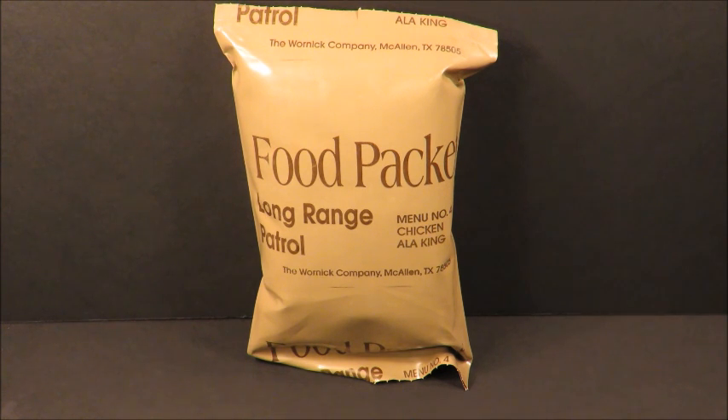We've got a food packet long-range patrol from 1998, packed by the Warnock Company, McAllen, Texas. It is menu number four: chicken a la king. Since I just had an awful 1985 chicken a la king out of a thermostabilized packaged MRE, I was really wanting an actual edible chicken a la king. I've only had one once out of a ration cold weather from 1990-91 - it was perfect - and this is 98, so this will be a piece of cake.